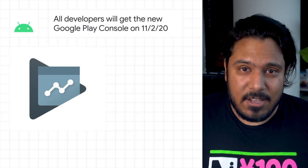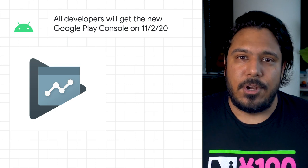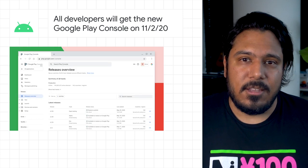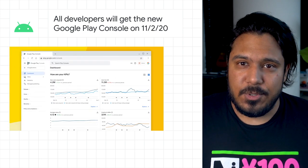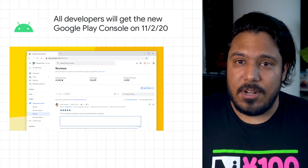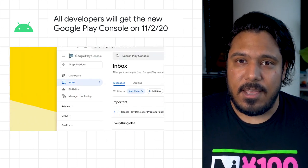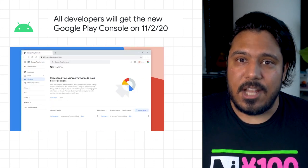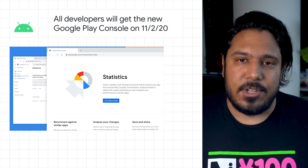The new Google Play Console is ready to come out of beta. This means that the old Play Console will be discontinued starting November 2, 2020. After this date, you'll be automatically directed to the new Play Console when you log into your account. The new Play Console's responsive design means that you can use it across all of your devices, and the new navigation makes it easier to find and understand important features. Learn all about the new improvements and try it out for yourself by following the link in the description below or by swiping up on Instagram.